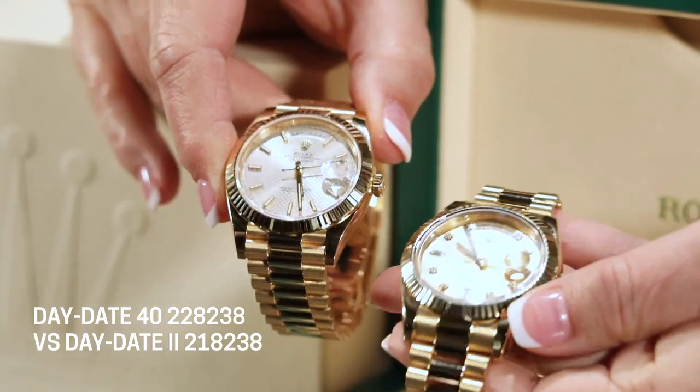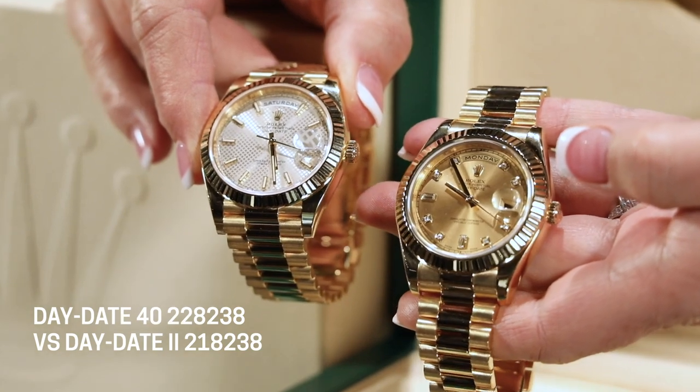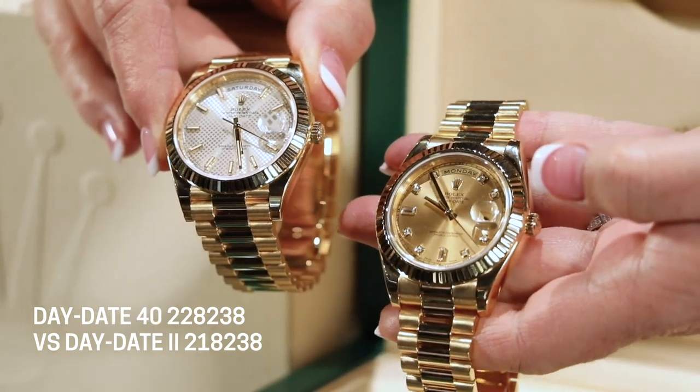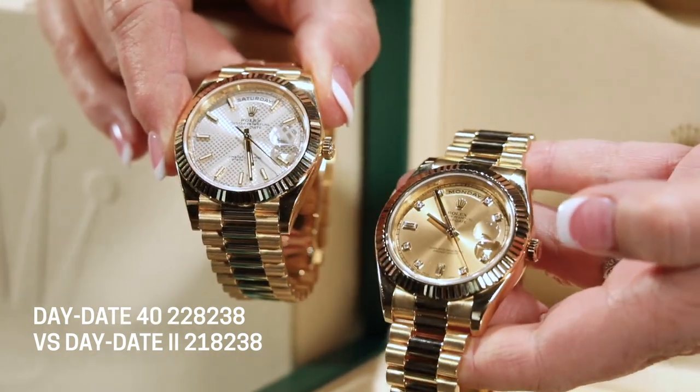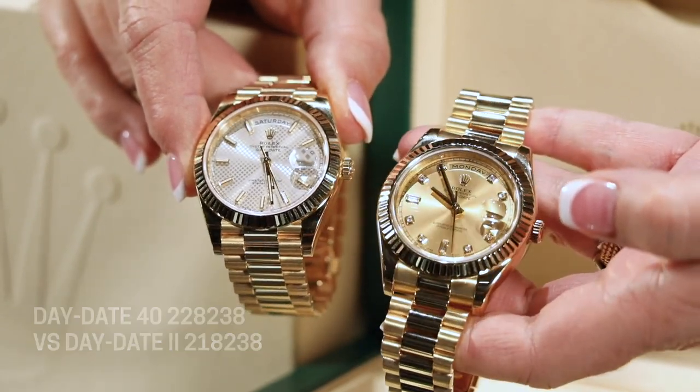Both of these are double quick-set, meaning the day and date set independently of the time. I'm seeing some wonderful more vintage pieces where you have to go all the way around the calendar to coordinate the date and time — not on these. You can set the day and the date independently on both watches.